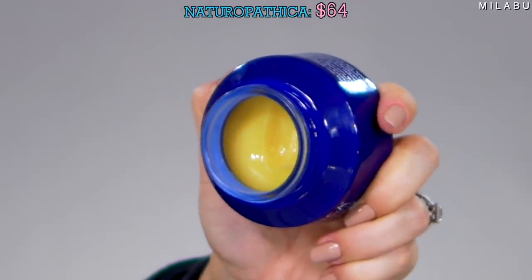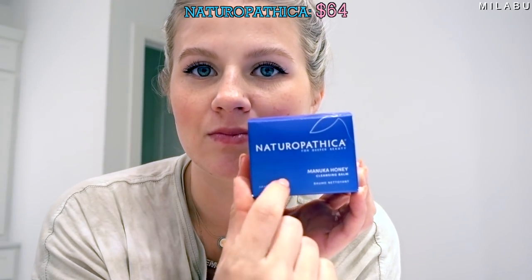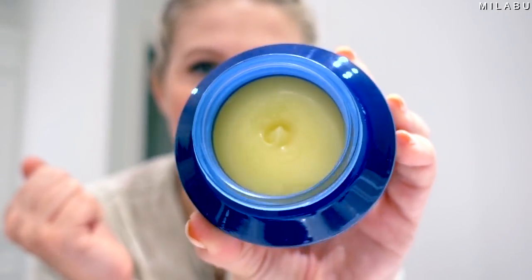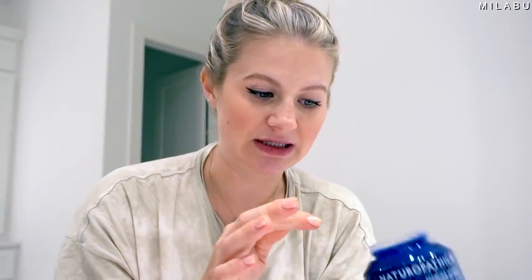The second cleansing balm is by Naturopathica — their Manuka Honey Cleansing Balm. This retails for $64, also really highly rated. The star ingredient is real New Zealand Manuka honey, which is supposed to hydrate your skin without stripping, but also cleanse it from all the makeup and dirt. However, it does say avoid contact with eyes — which is not good. Let's see how this performs.